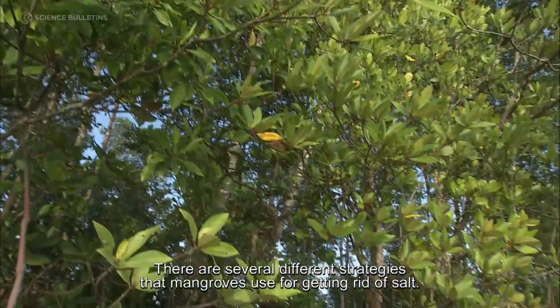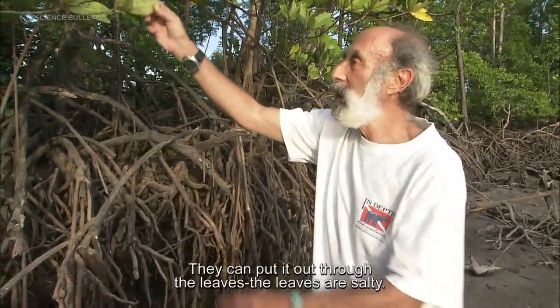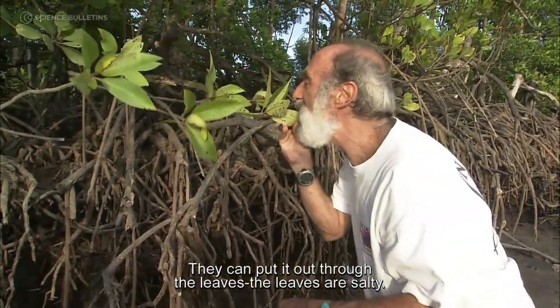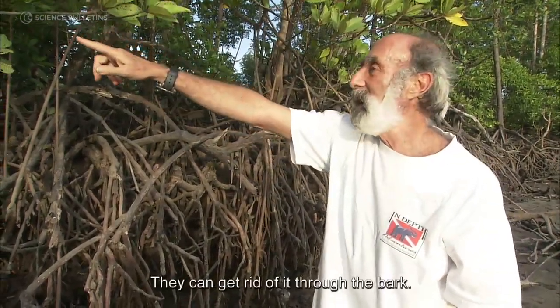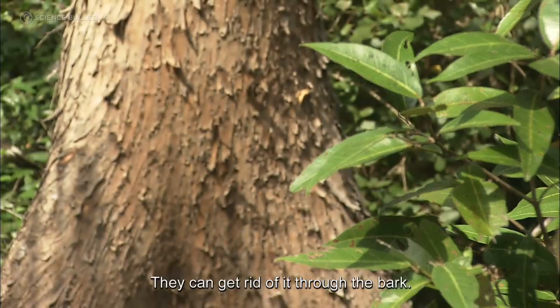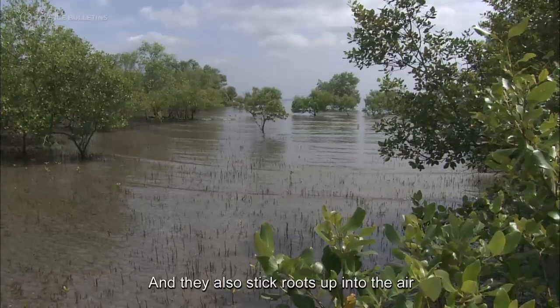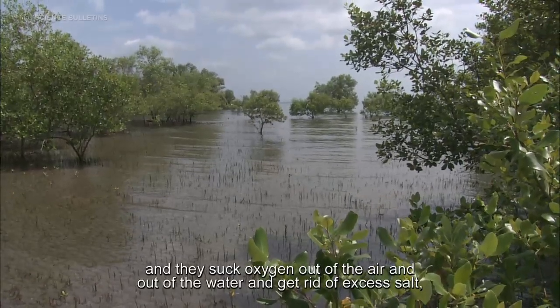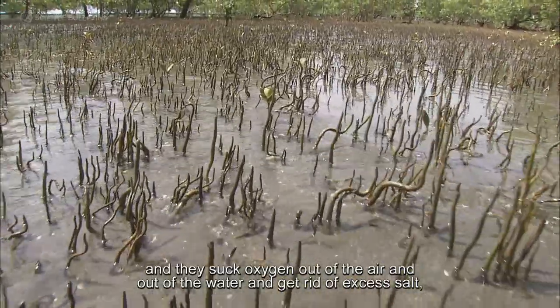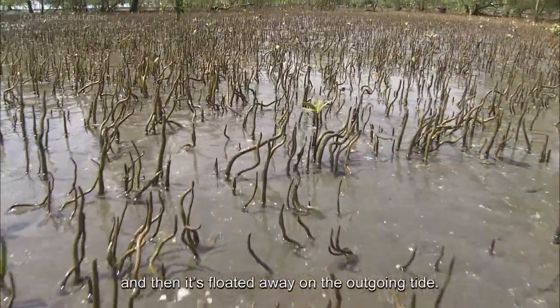There are several different strategies that mangroves use for getting rid of salt. They can put it out through the leaves, and the leaves are very salty. They can get rid of it through the bark, and they also stick roots up into the air and suck oxygen out of the air and out of the water, getting rid of excess salt, which is then floated away on the outgoing tide.